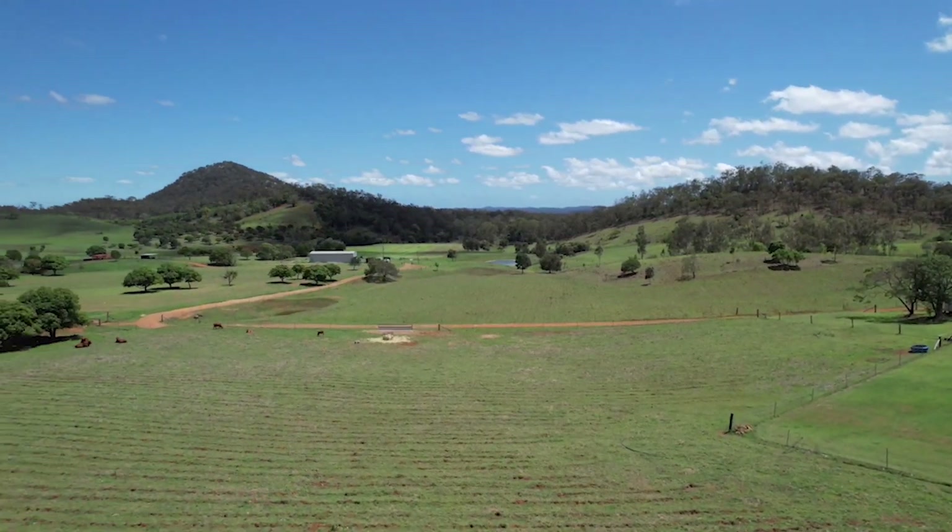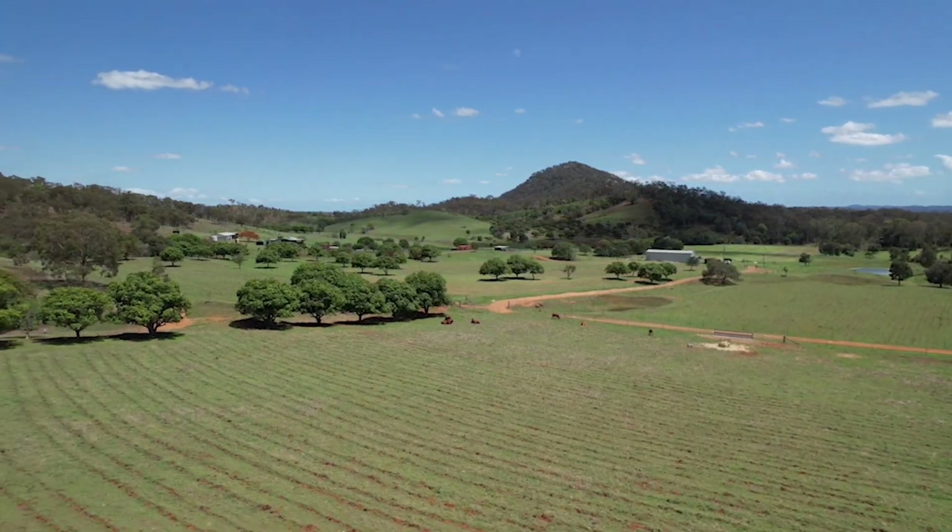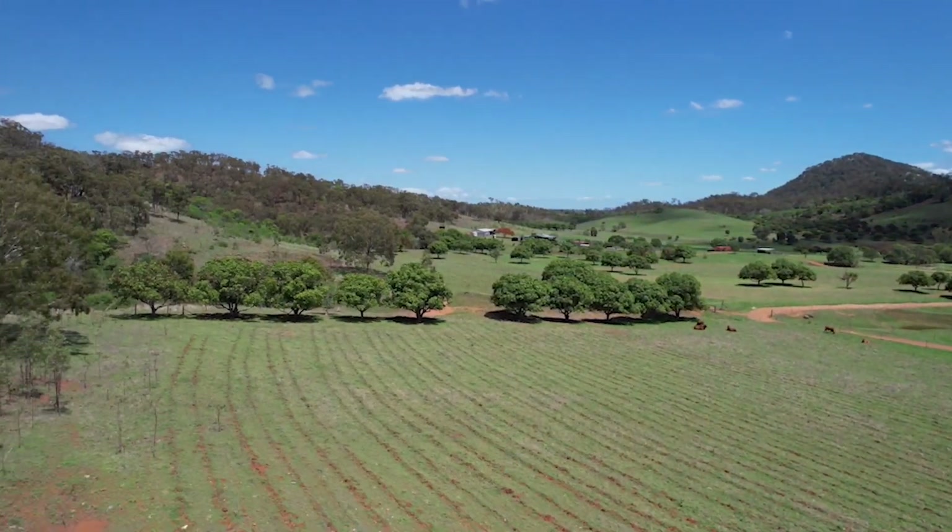Valhalla is certainly not a property you want to miss out on. To secure your interest in this property, please contact Louisa Bambling at Kelco Rural Agencies today.